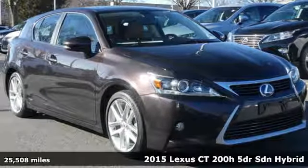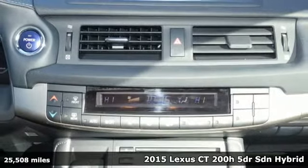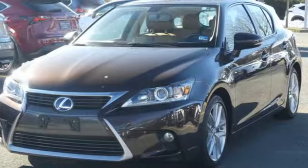Here's a 2015 Lexus CT200H. It's sporty luxury but also happens to be a hybrid. With this CT200H, you can make your mark without leaving one.